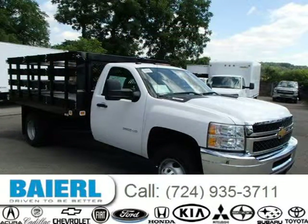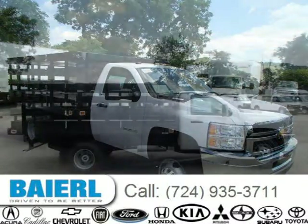For more information on this great Chevrolet Silverado 2500 HD, please click the link below. Thank you.